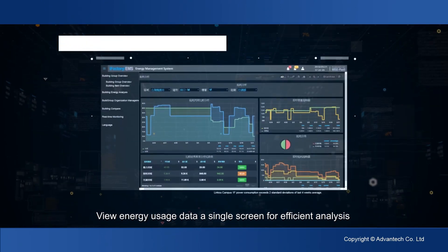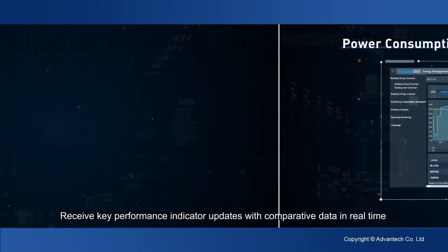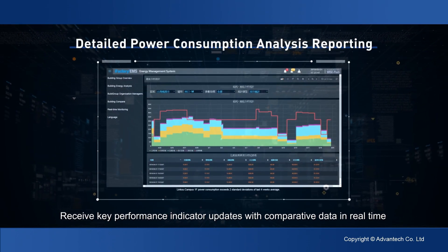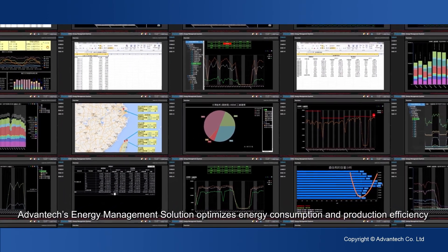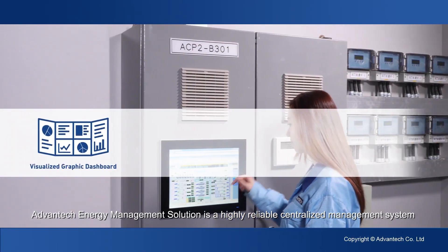View energy usage data on a single screen for efficient analysis. Receive key performance indicator updates with comparative data in real time. With all of this information, Advantex energy management solution optimizes energy consumption and production efficiency.